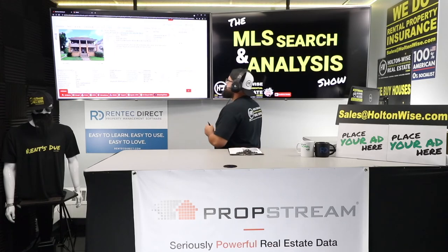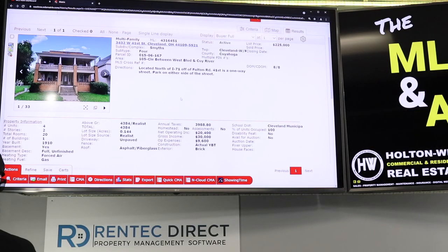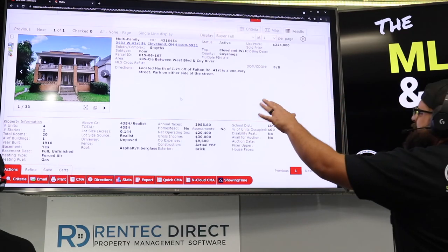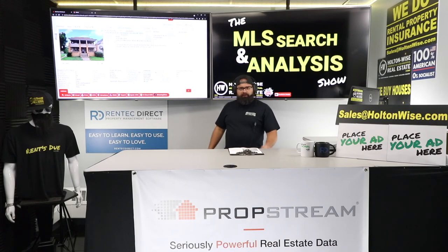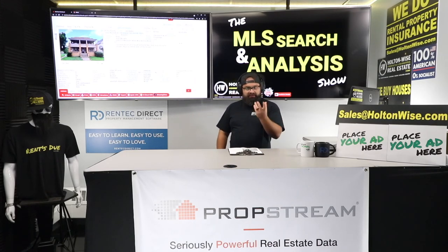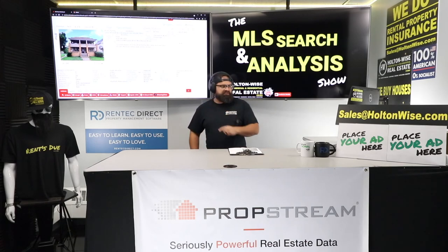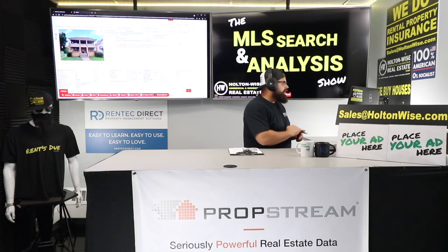We have a four-unit that just hit the market in Cleveland — 3432 West 40th, Cleveland, for $109,000. Solid C-type, D-grade area, pretty close to MetroHealth. MetroHealth is investing a billion dollars into their campus and the surrounding area. So if you're going to buy low-income stuff, this is where I like to be. As far as the neighborhood goes, I think it's the best low-income neighborhood in Cleveland, and as far as the asset goes, the best type of asset you could buy.